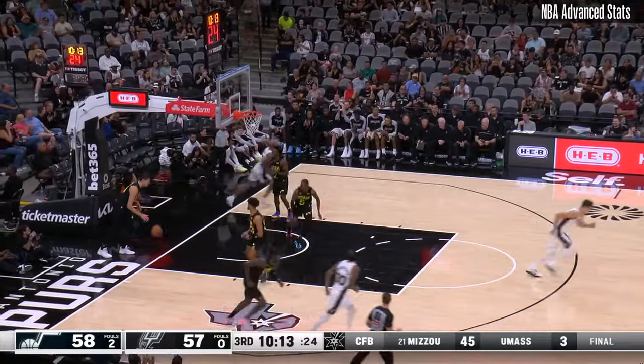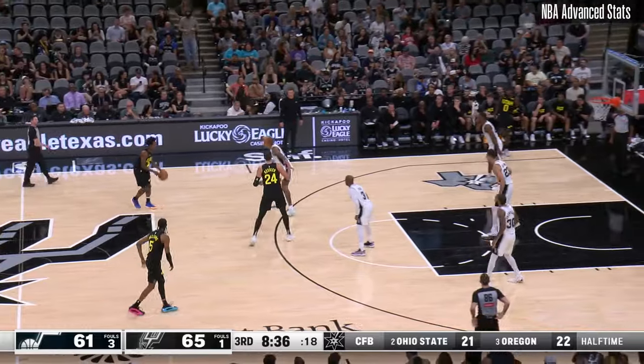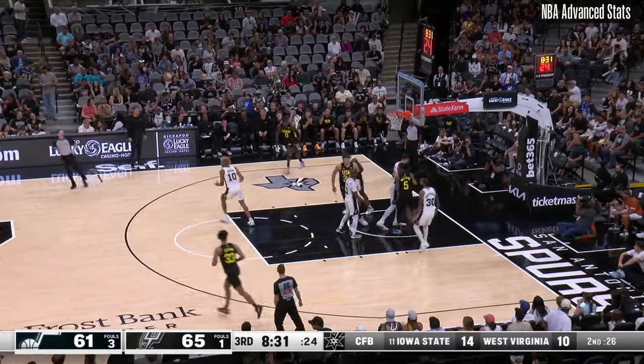Sohan has played well too. Two nice plays from the young guys. Spurs by four. Williams again.